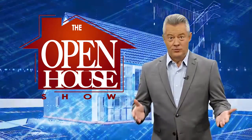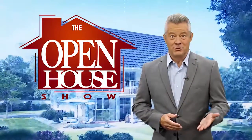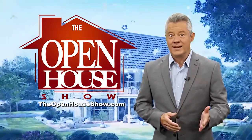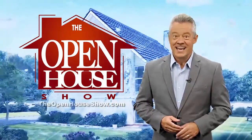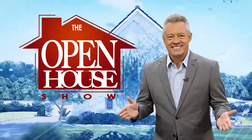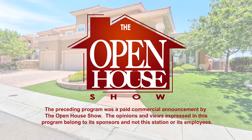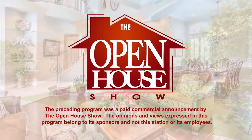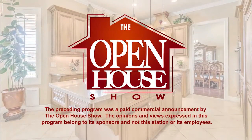We hope you enjoyed this episode of The Open House Show and we'll see you again next week. Until then, check out our library of virtual open houses online right now at TheOpenHouseShow.com. Until next time, happy house hunting. Thanks for watching. The preceding program was a paid commercial announcement by The Open House Show. The opinions and views expressed in this program belong to its sponsors and not this station or its employees.